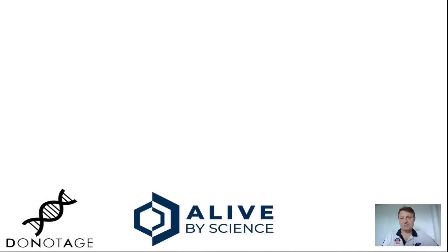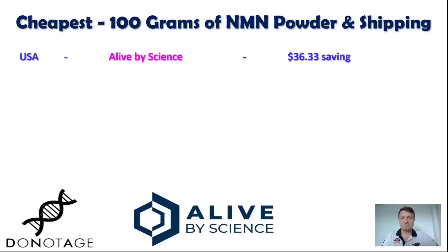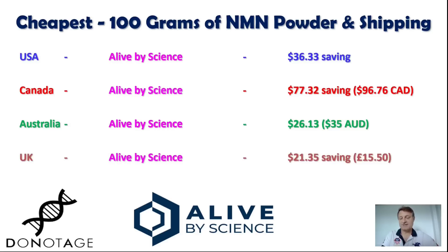Moving back to the 100-gram bag, here's a summary of the cheapest option by country, accounting for cost and shipping. In the United States: Alive by Science, saving you $36.33. In Canada: Alive by Science, cheaper by $77.32 — around CA$96–97. In Australia: Alive by Science, cheaper by $26.13 — around AU$35. And surprisingly, due to free shipping, in the UK it's also Alive by Science, with a saving of $21.35 — around £15.50.